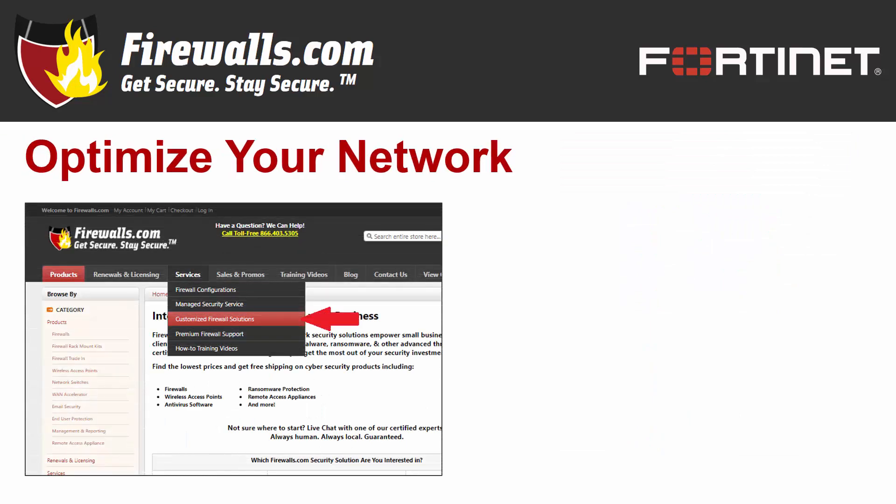At Firewalls.com, we have a team of certified Fortinet experts in our Indianapolis-based security operations center that can ensure your new FortiGate is perfectly configured for your network. Our network engineers implement a 100-step configuration checklist to meet your company's unique goals. We also offer managed services that take care of ongoing device updates, reporting, remediation, and other security needs, so you can focus on running your business knowing that your network security is fully taken care of.